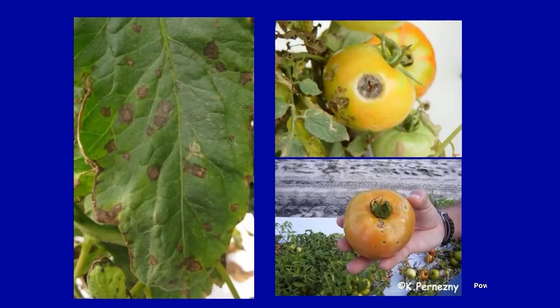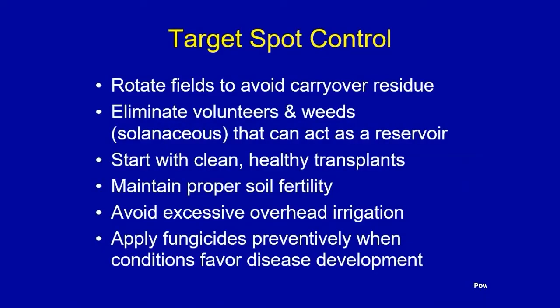Target spot is favored by high humidity and free moisture, with temperatures between 70 and 94 degrees — a little higher than early blight. It has a very broad host range; specialists work with it on cotton, I work with it on soybeans, but it loves tomatoes as well. It can also go to the fruit and be a problem. The longer you have fruit in the field, the more likely these diseases will go to the fruit.